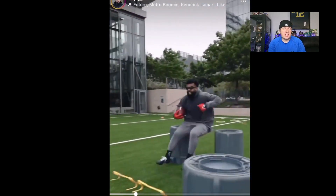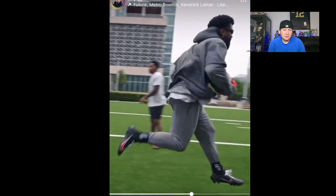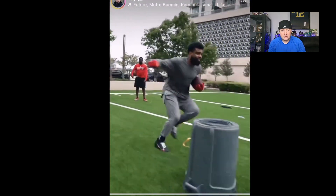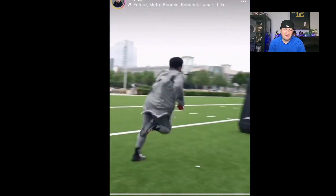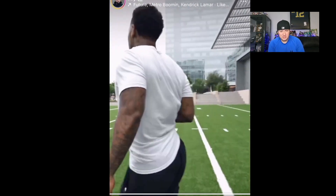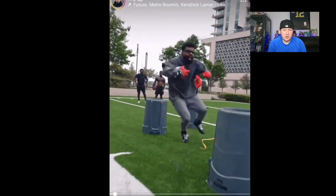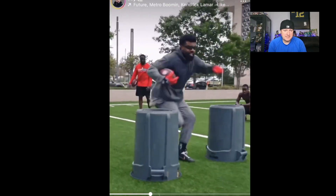I will say this — considering I am the Ezekiel Elliott workout clip guy, and I do have the data in my head from looking at all these, and the videos are all on the channel — I will say he looks a little thinner, a little trimmer. He's got a little pop in his step.